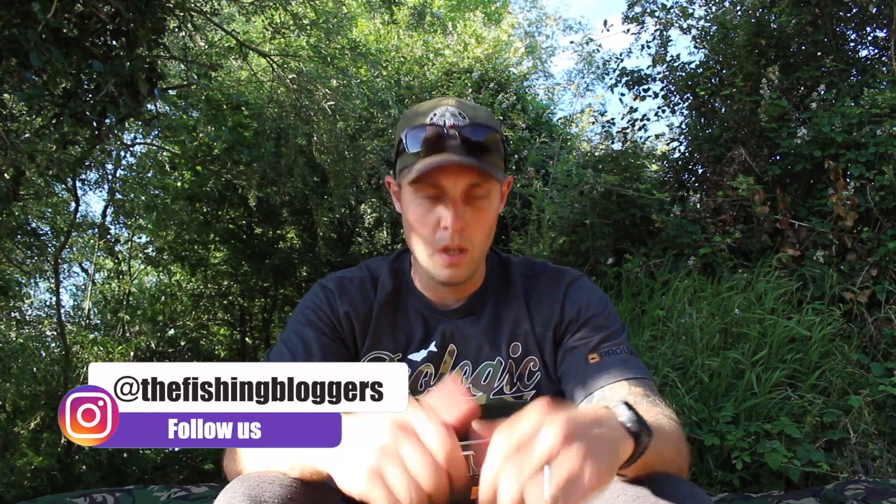Right then, the rods are out — happy days. The first rod took a couple of casts but the other two went out absolutely sweet as a nut after that. Pretty happy with that. All three on quite a small spot in a slight crosswind. Pat on the back, I'll take that, I won't lie.